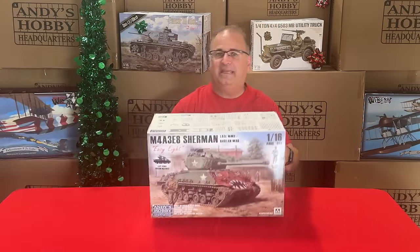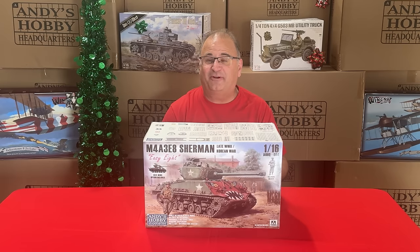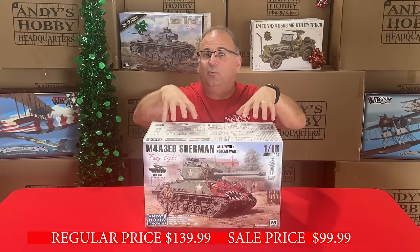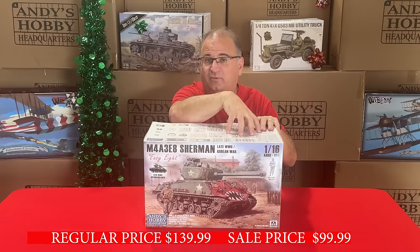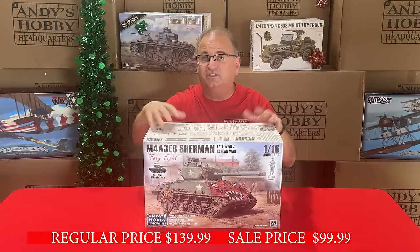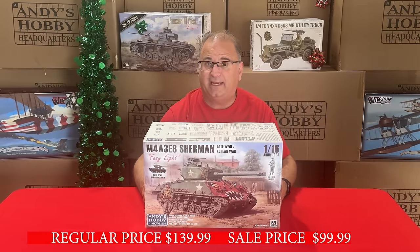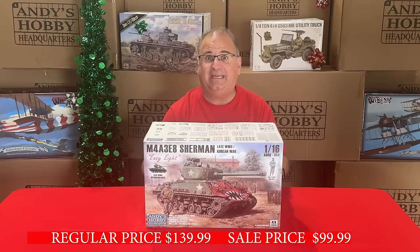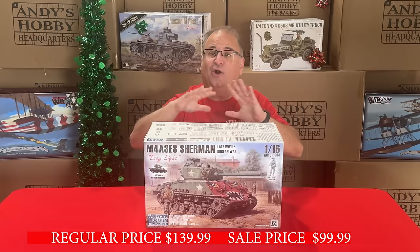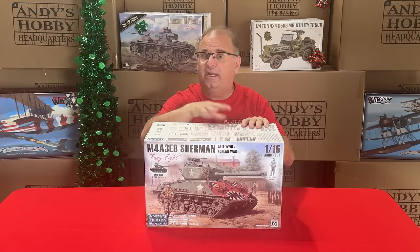The first item is the Andy's Hobby Headquarters M4A3E8 Sherman — the late World War II slash Korea version, meaning you can build it either as a World War II version or the Korean War version. This kit has a great value at $139.99, and right now during the sale we have it for $99.99. An unheard-of value for a 1/16-scale Sherman of this quality.